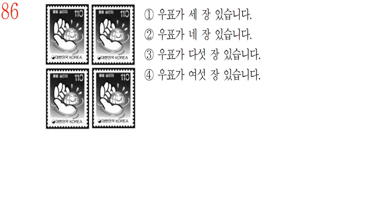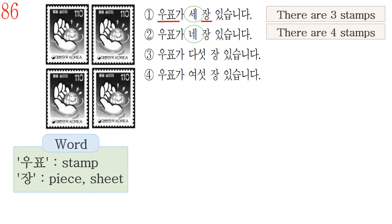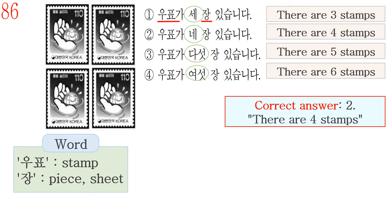Question number 86. First, check the Korean vocabulary. The word 우표 means stamp. The word 장 is used for counting things made of paper. Answer number 1 is 우표가 세 장 있습니다, meaning there are three stamps, but in the picture there are four stamps. Number 2, 네 장, means four stamps. So the correct answer is number 2: 우표가 네 장 있습니다 — there are four stamps. Number 3, 다섯 장, means five stamps. Number 4, 여섯 장, means six stamps.